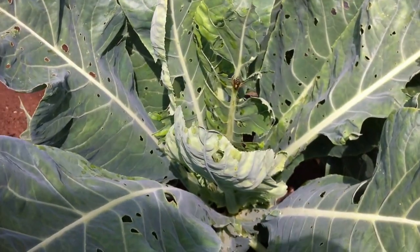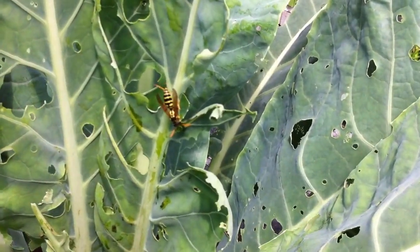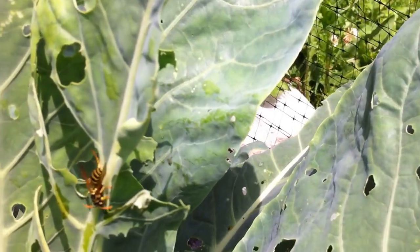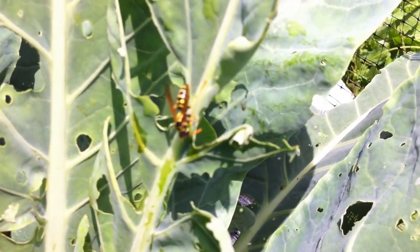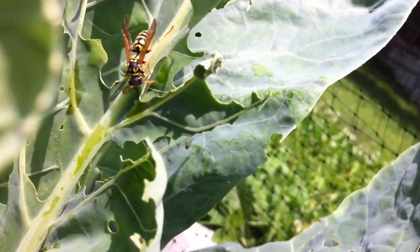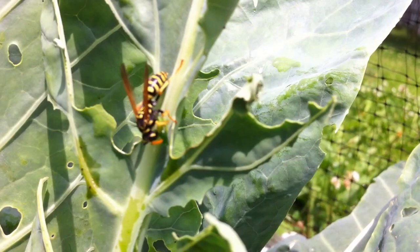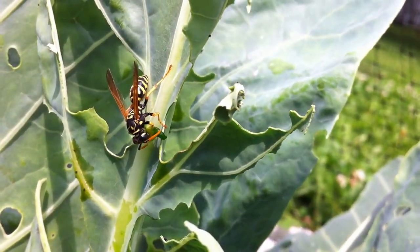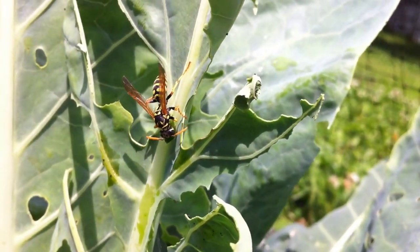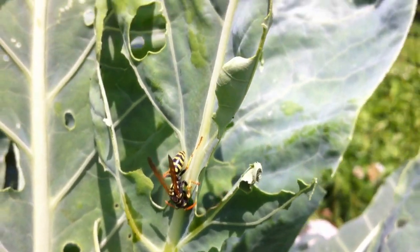I'm out here collecting caterpillars off of the plants and guess what — a hornet has swooped in and grabbed one, actually from a plant I hadn't gotten to yet. This is really cool. He has one in his mouth and is eating away at it, which is great because these little ones have been eating my cauliflower. I've seen a couple of them cut in half and was wondering what's been doing that.